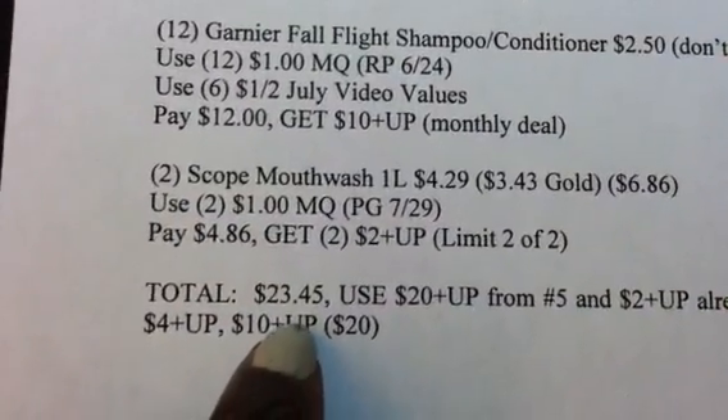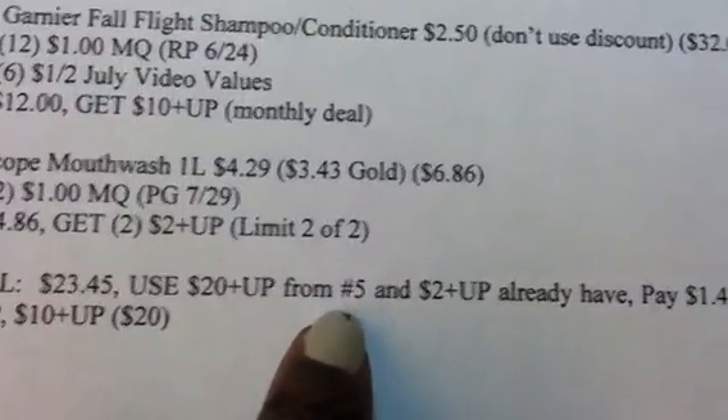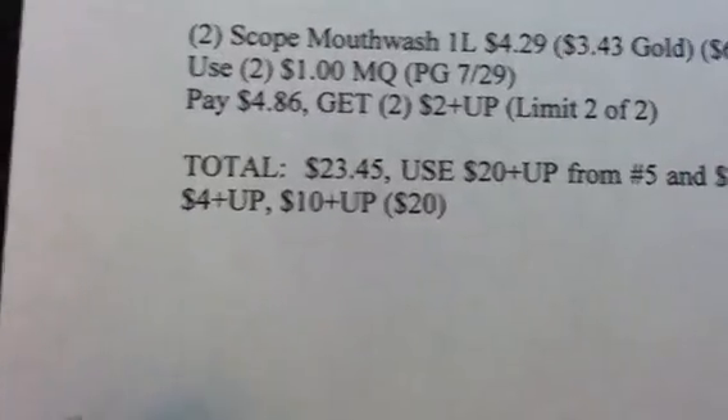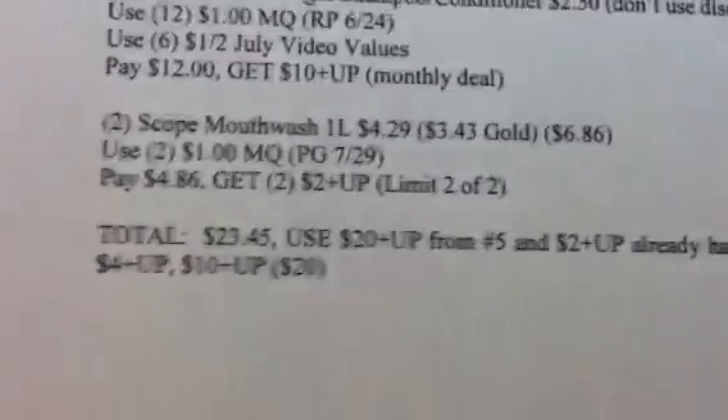Your total for transaction 6 would be $23.45. You're going to use $20 in plus-ups from transaction 5 and a $2 plus-up you already have, and pay $1.45. You're going to get back three $2 plus-ups, a $4 plus-up, and a $10 plus-up — leaving you with $20 in plus-ups at the end of all this madness.